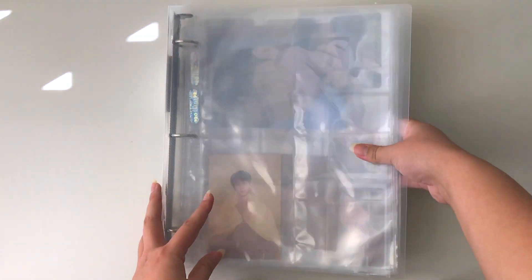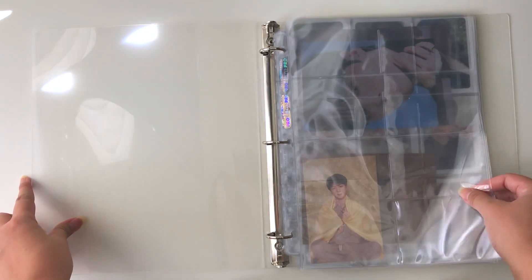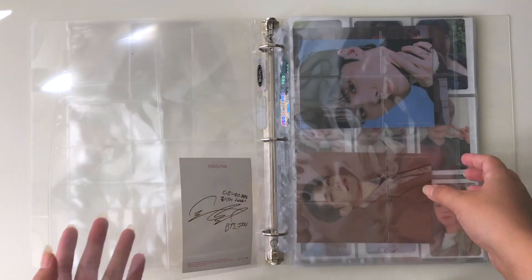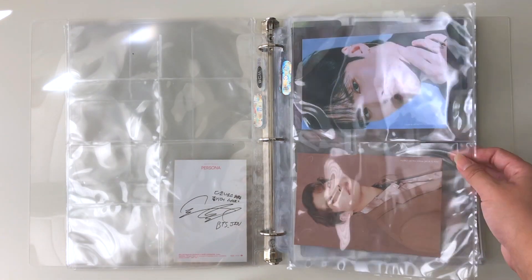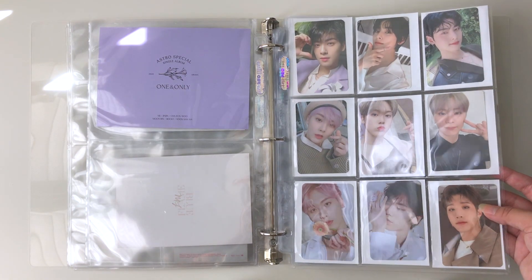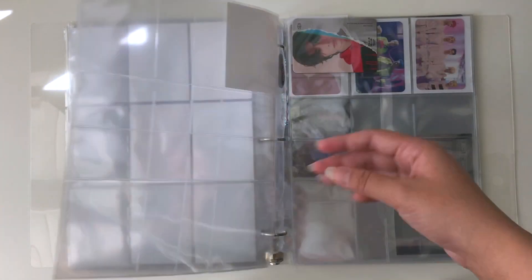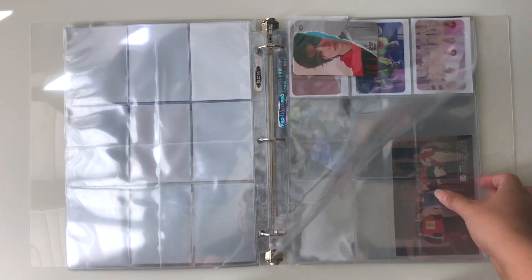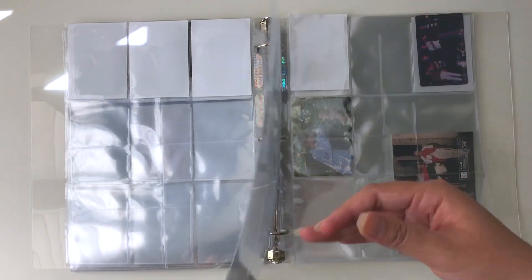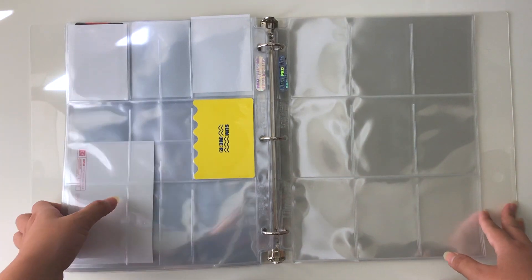Here is a random binder with miscellaneous stuff I never cleaned out. Jin is there and needs to be moved. I also have ASTRO photocards — I haven't decided to collect ASTRO yet but I don't want to sell or trade these because I really do want to collect them in the future. I also have random cards from SF9, BananaD, DKB, Pentagon, and others that I haven't decided what to do with yet.